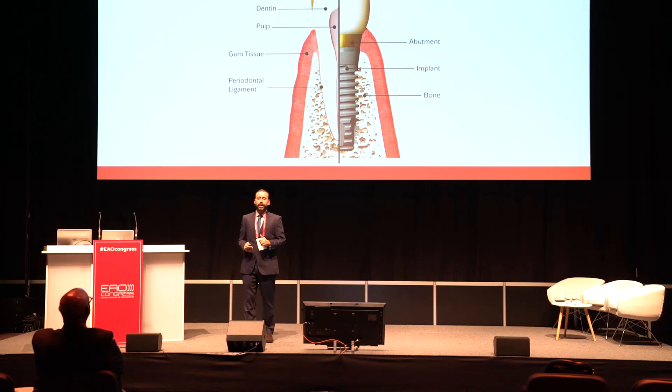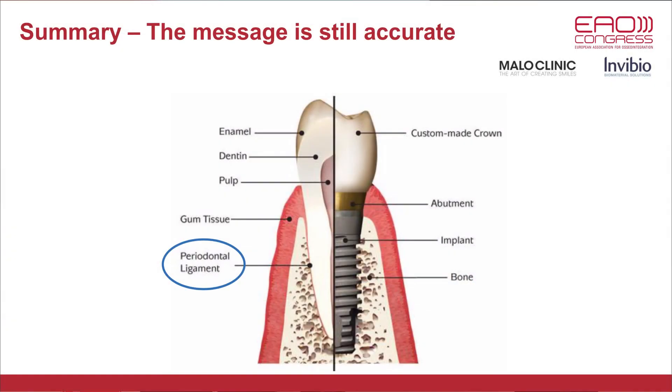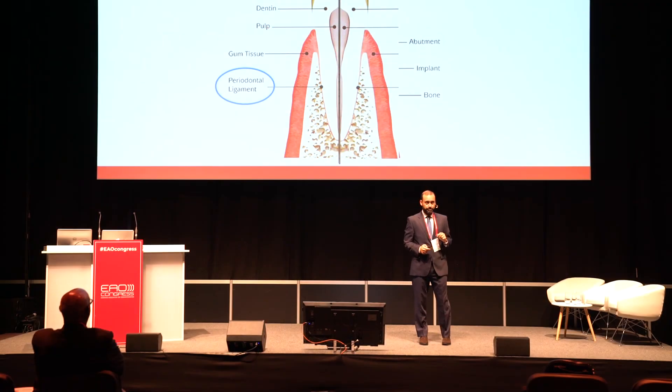And yes, this message is also still accurate, because my faith didn't change since last year. For me, PEEK is maybe, maybe, the next periodontal ligament. Thank you.